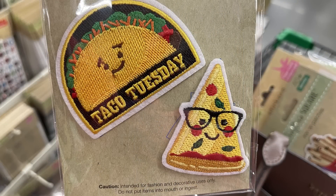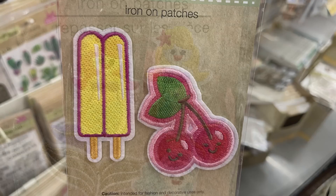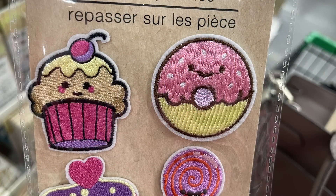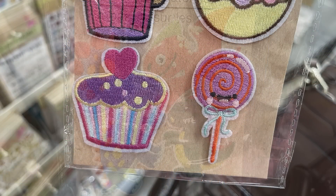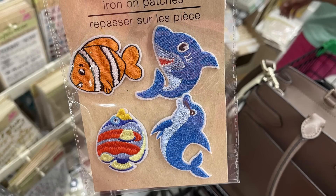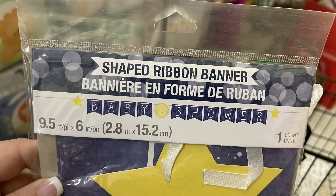We've got Taco Tuesday with pizza — we saw these last time they had patches out. There's also Friday with french fries, a donut, some popsicles, and cherries in this packet. Then the mermaids — there's three different mermaids and tails, four in all. Then the cupcake, donut, and another cupcake and lollipops in a four-pack. We have a four-pack of iron-on patches with dinosaurs and an outer space theme, and the last packet has the shark, dolphin, and Nemo.